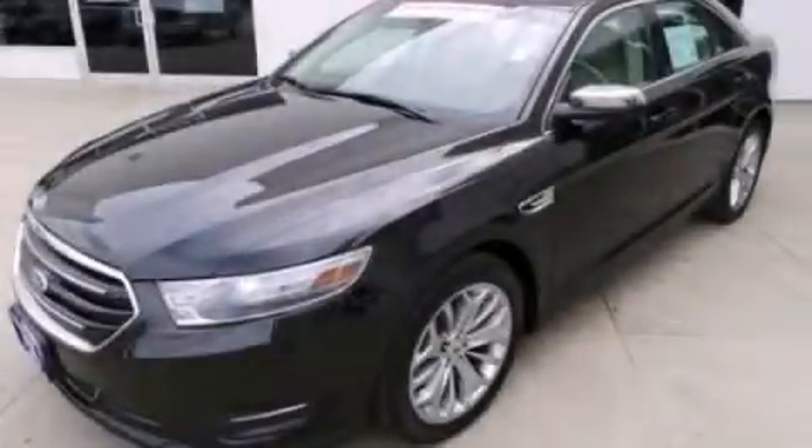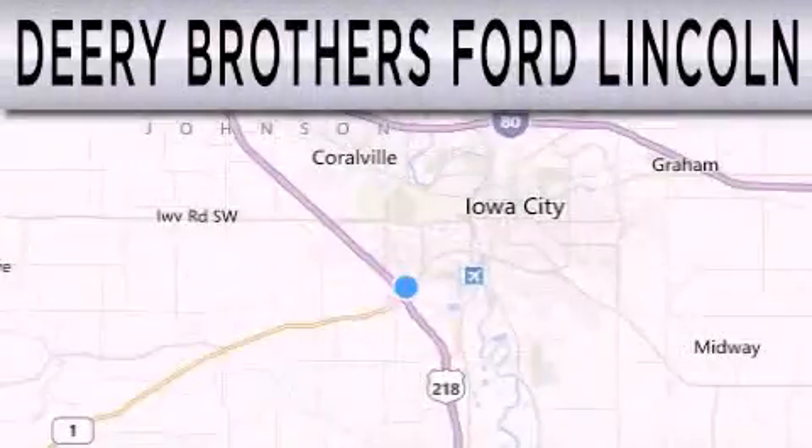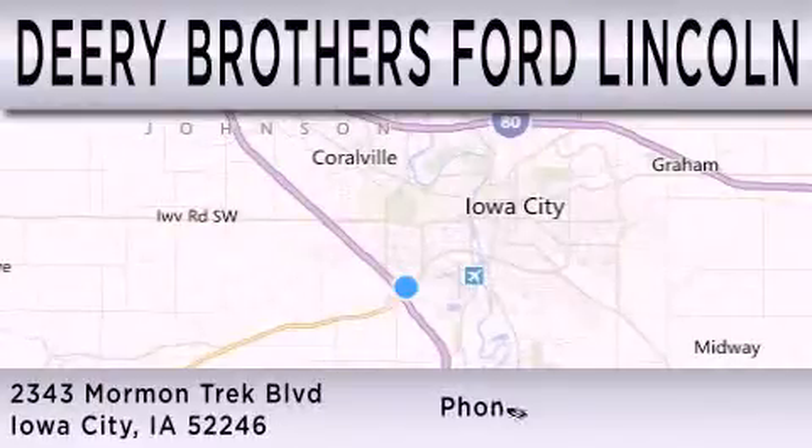Contact us today to arrange your test drive. Deary Brothers Ford Lincoln is dedicated to doing everything possible to ensure that the experience you have selecting your next vehicle is as pleasant as possible. We're located at 2343 Mormon Trek Boulevard in Iowa City.